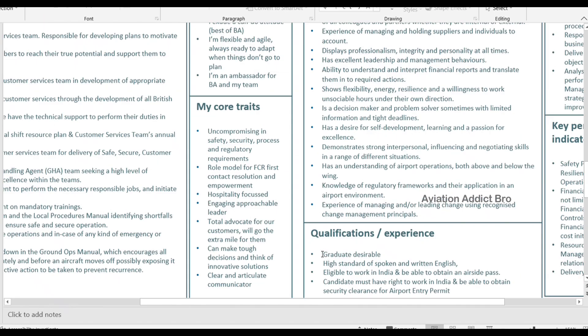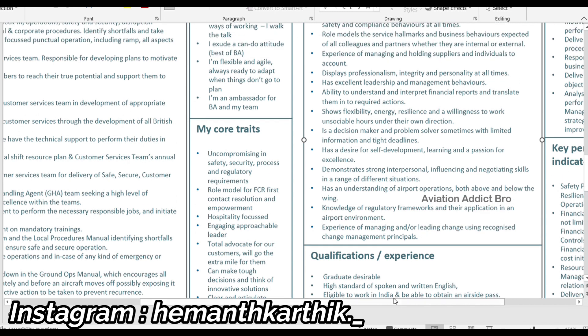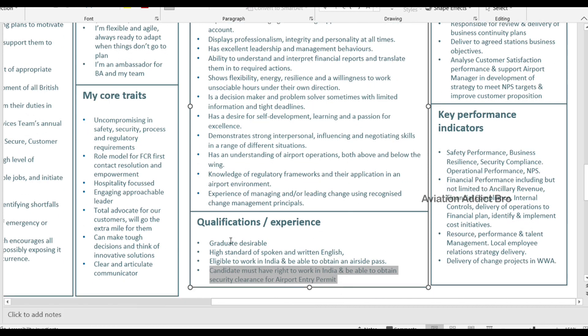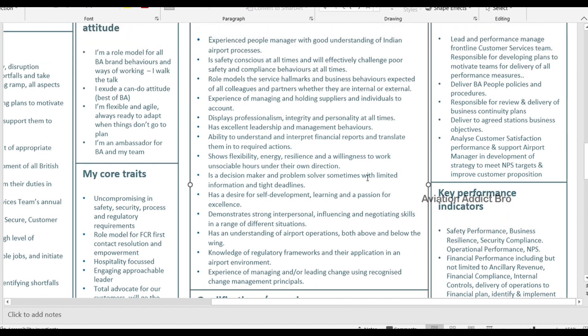For qualifications, a graduate degree is desirable. You must apply a high standard of spoken and written English. Candidates must have the right to work in India and be able to obtain security clearance for an airport entry permit. If you are already working at the airport, you are eligible.